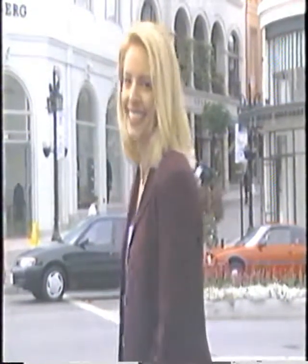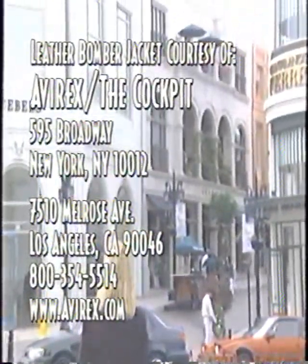Now I don't know about you, but I'm going shopping!